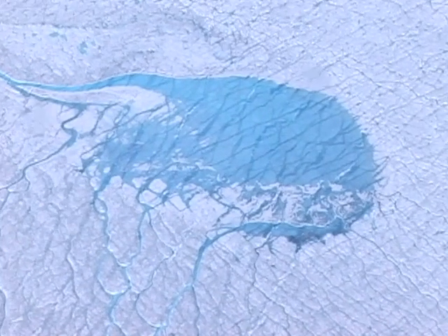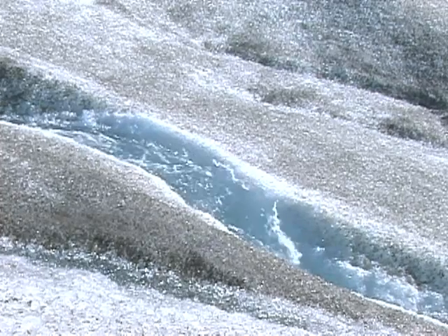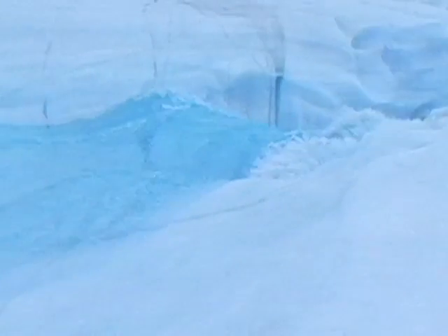Summertime in Greenland means melting snow forming lakes and streams, and global warming means even more melting. But scientists have discovered that those lakes, including some that are miles long, can vanish in just minutes.